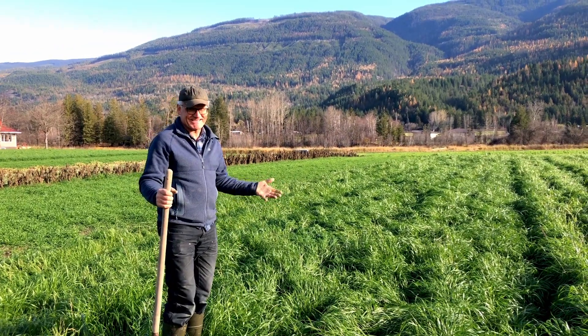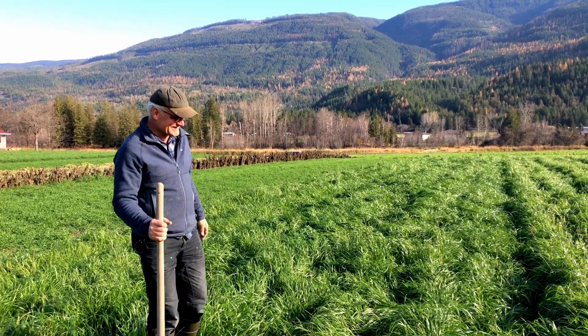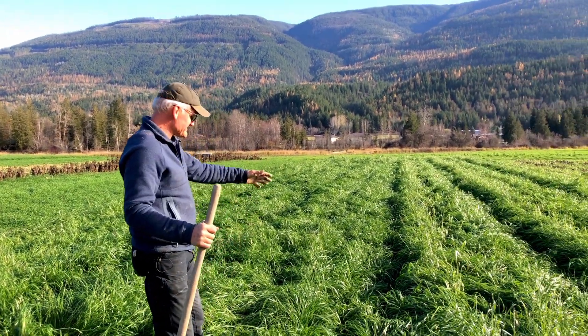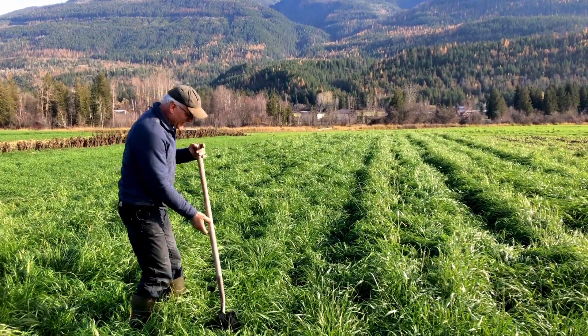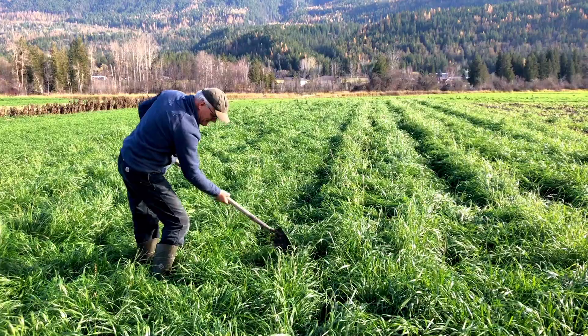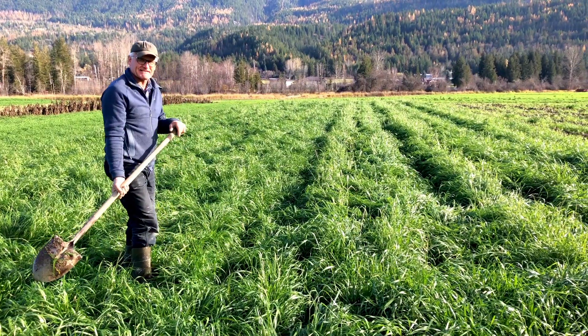I like to see no weeds. I'm always thrilled when I see a green swath like that and think there isn't a single weed in there, because annual ryegrass grows so thickly that nothing can grow past it.